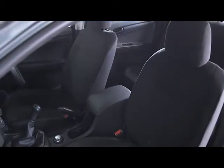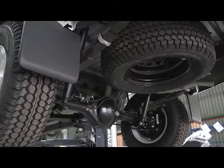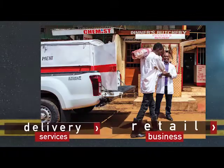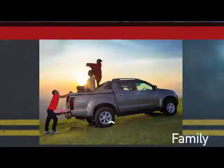The Isuzu D-MAX is best in class for a spacious interior and a sturdy suspension built for Kenya's roads and terrain. It has been put to the test and has served in construction sites, retail business, delivery services, cargo, courier, agricultural use as well as for family use.